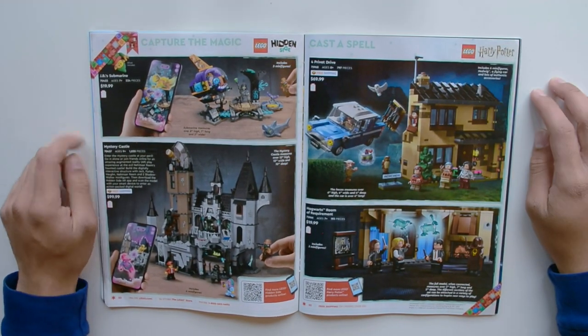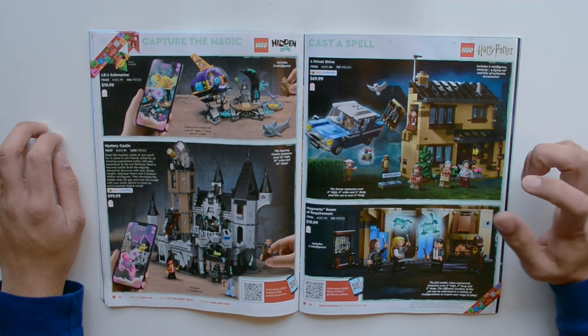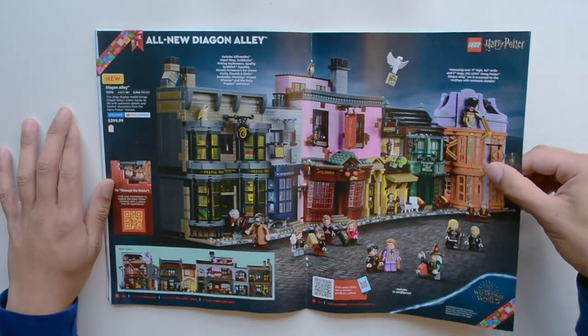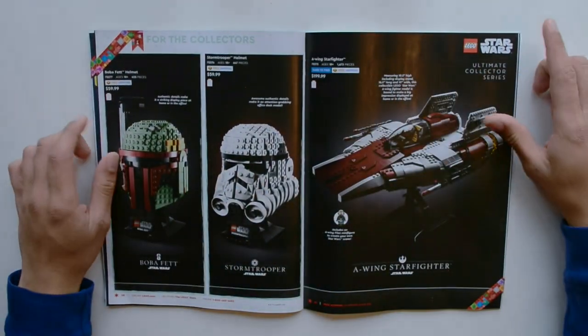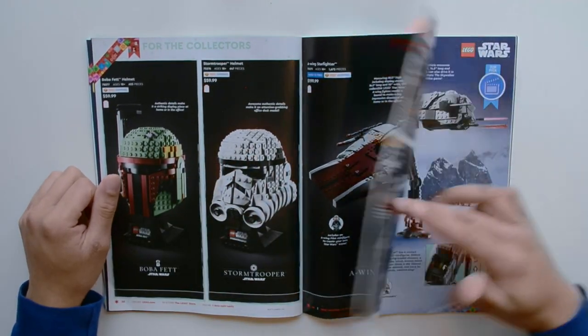Here we have JB's Submarine, the Mystery Castle, and some Harry Potter as well — the Ford Anglia over Privet Drive and Hogwarts Room of Requirement, two very good looking sets. Here we have Diagon Alley — a massive, massive set, still prominently featured. The Mos Eisley Cantina with a nice black background, the Boba Fett and Stormtrooper Helmets, and the A-Wing Starfighter.